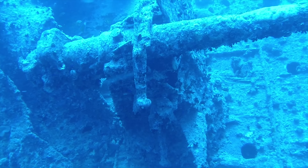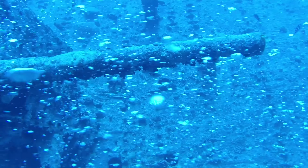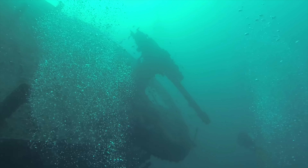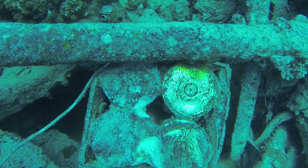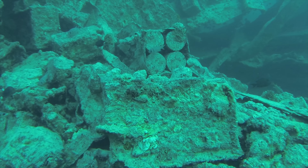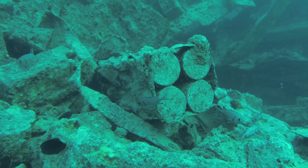Hi guys and welcome to Thistlegorm Wreck. Thistlegorm sunk in 1941 and then was lost for a good few years until Jacques Cousteau found it. The Thistlegorm was a transport ship transporting valuable equipment to the British soldiers fighting in the Mediterranean, but she was sunk by a German bomber while she was moored up at night.